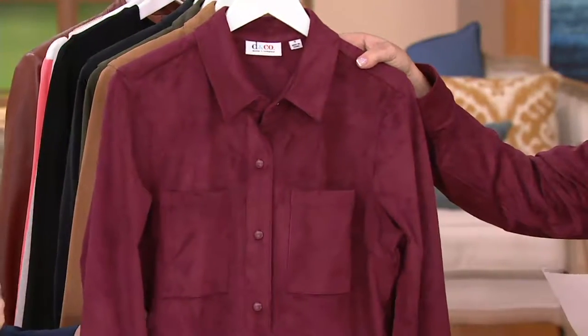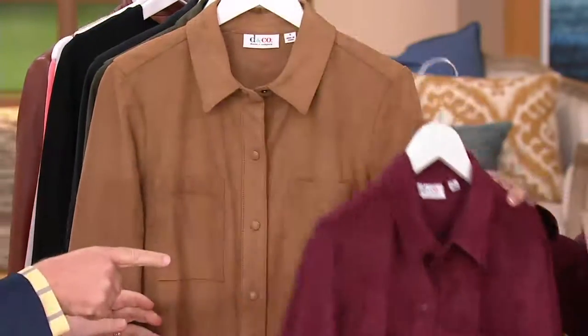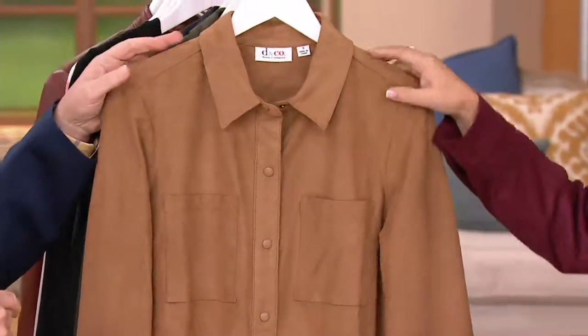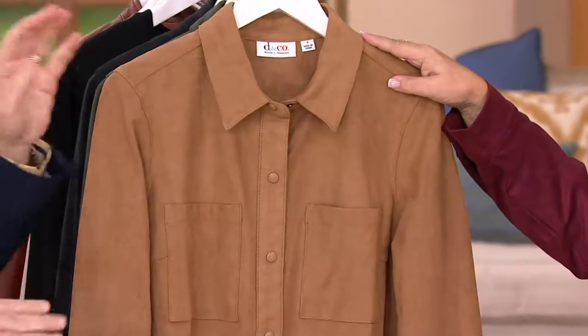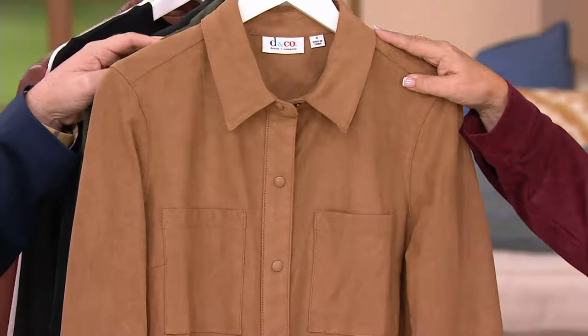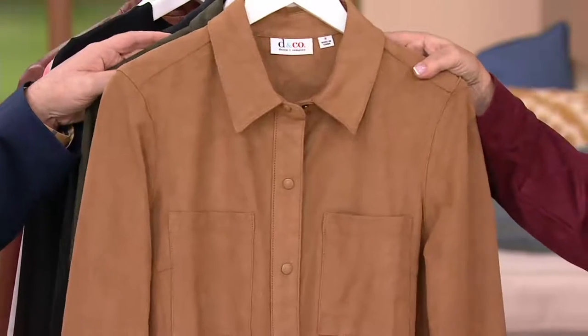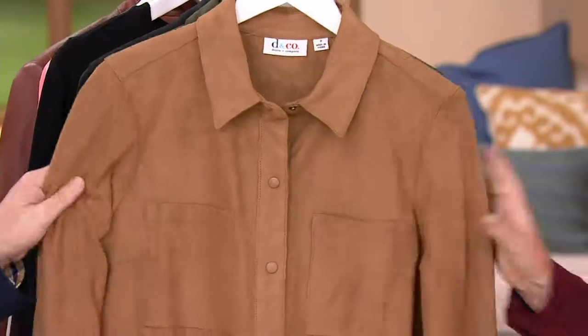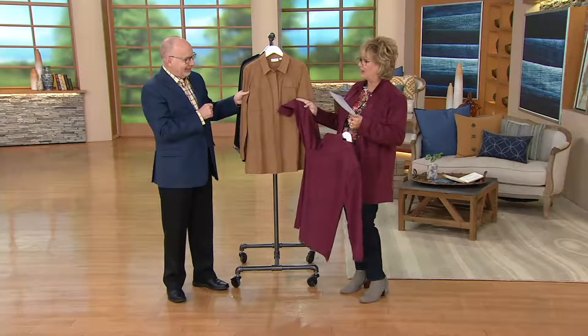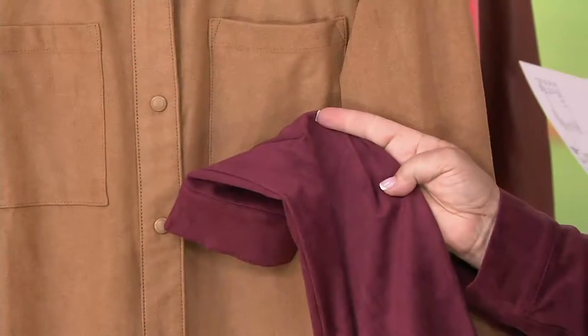Here are the colors — don't wait on the wine, it keeps selling out. Please get the wine if you'd like it. And here we have chestnut — love it. That really rich color. Look at these two together — it's a very Burberry-inspired color combination.